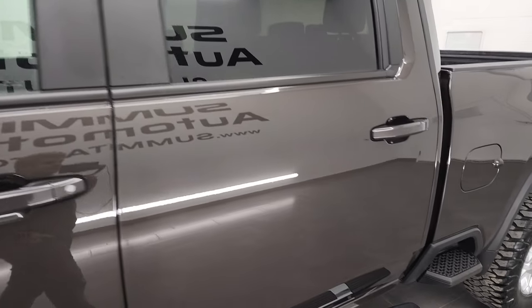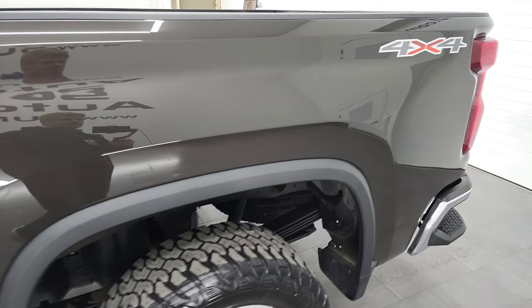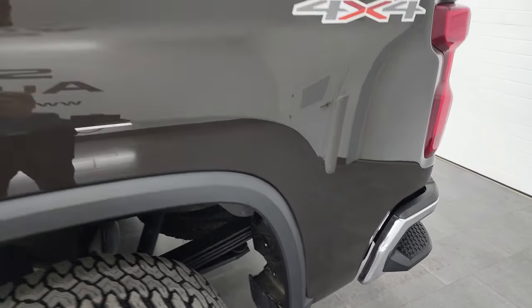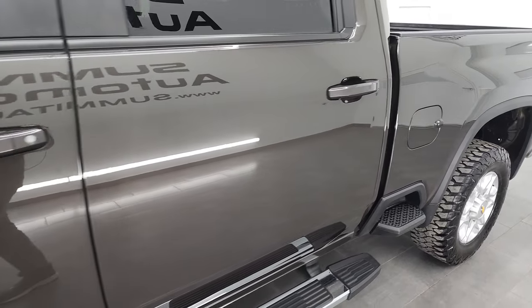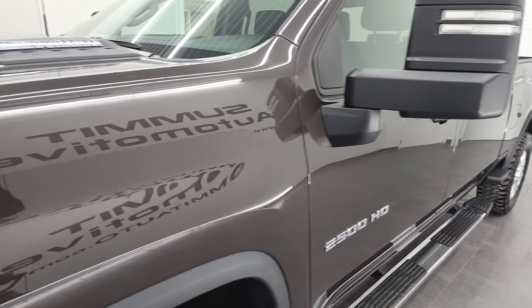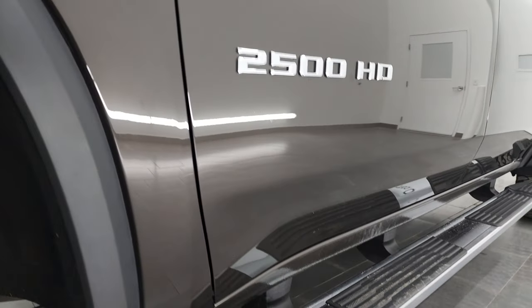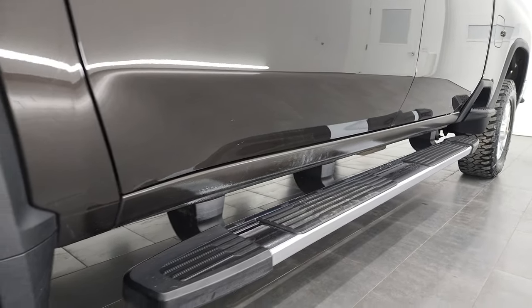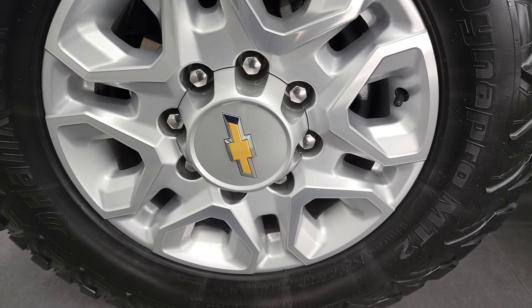Oxford Brown Metallic is the color, and we shoot all of our videos in 4K, so if you have HD capabilities on your computer, tablet, smartphone, or television, I highly recommend turning them on right now because it is your best way to check out the quality, condition, options, and cleanliness of the vehicle before seeing it in person. If you like the video on how we do things here at Summit Automotive, consider clicking the subscribe button to our YouTube channel in the lower right-hand part of the screen, and then click the bell notification so you'll get updates every time we do videos here at Summit Auto.